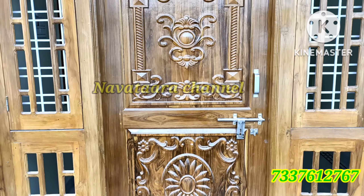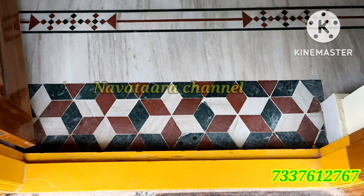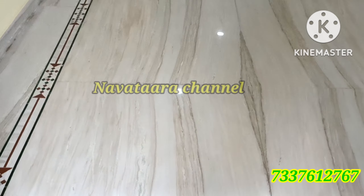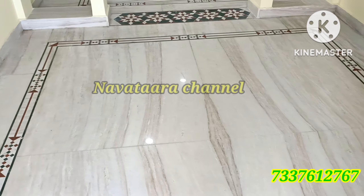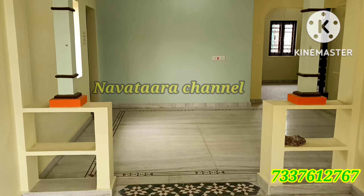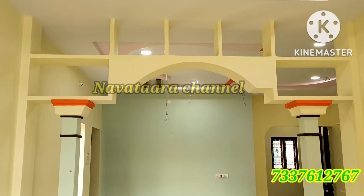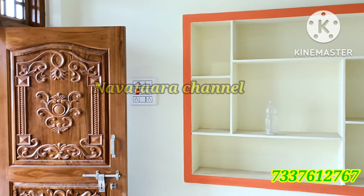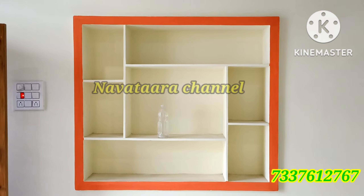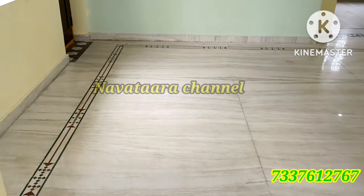We have a very good entrance door with a very different design. Now you have to choose the top of the house. We have the entrance hall — a square-shaped hall provided on the first floor.